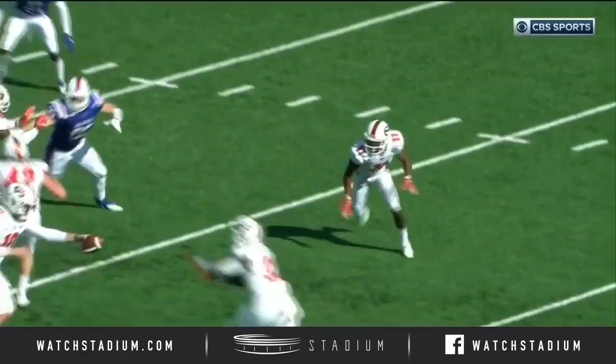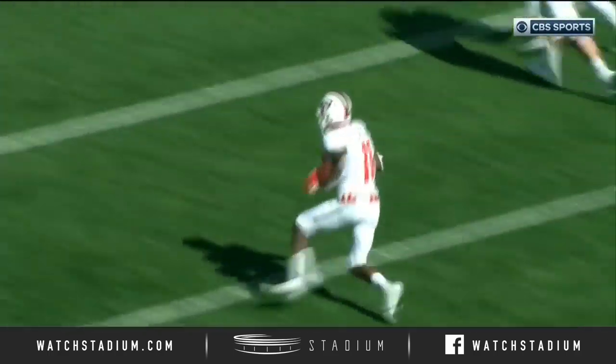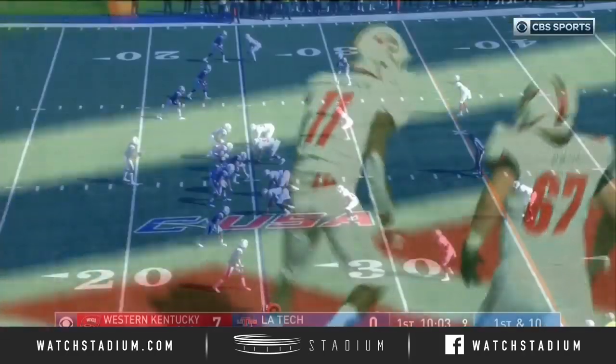Mike Sanford — all the action went right, and so did all the Bulldog defenders. Jackson's their gadget guy. He comes around, picks up a couple of nice blocks from the big linemen downfield, and dives into the paint.